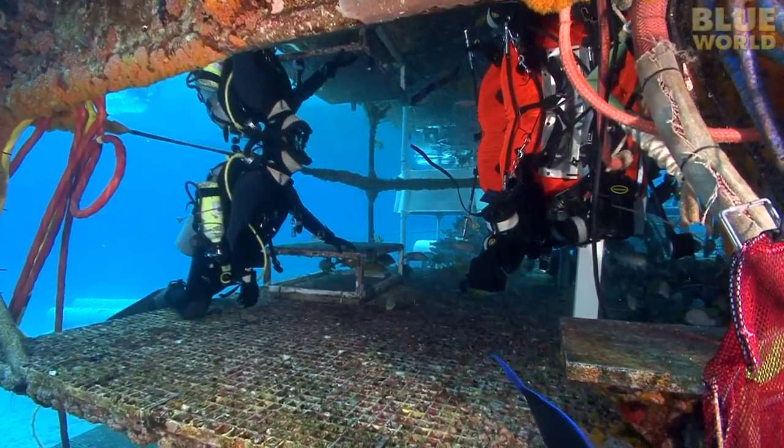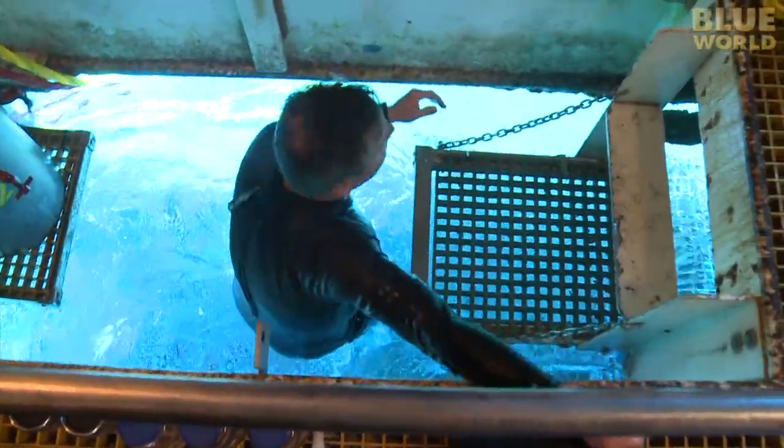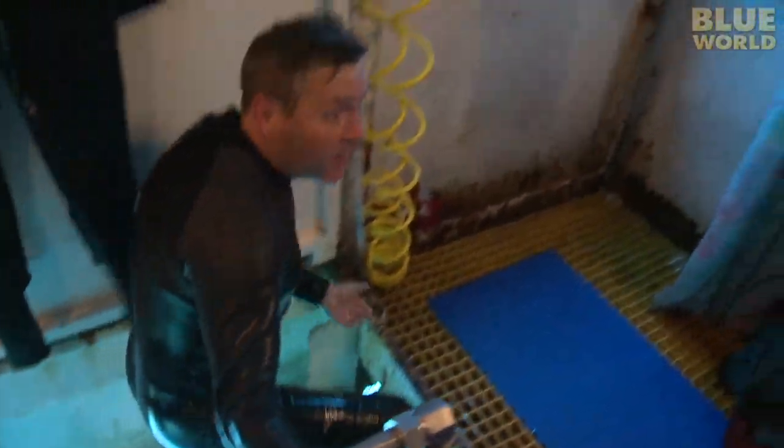Coming up next on Jonathan Bird's Blue World: a visit to the world's only undersea laboratory.